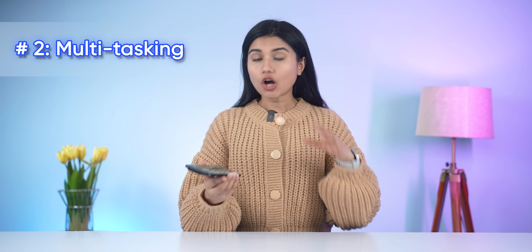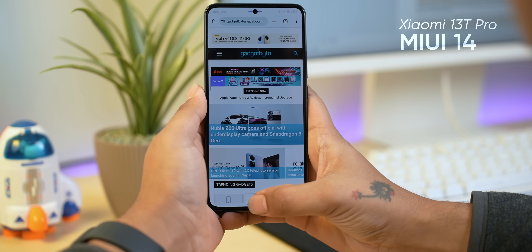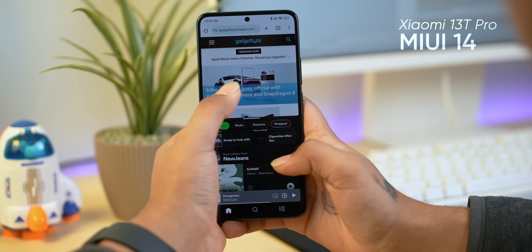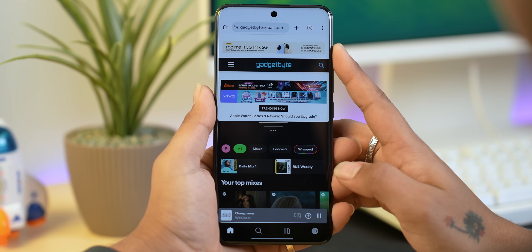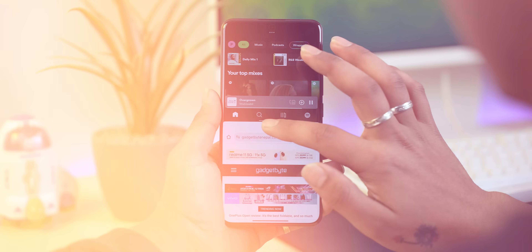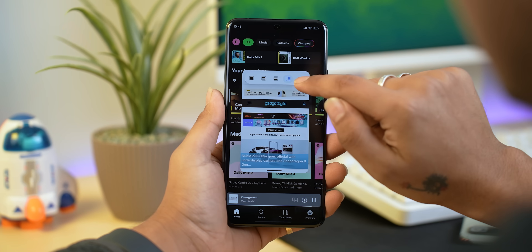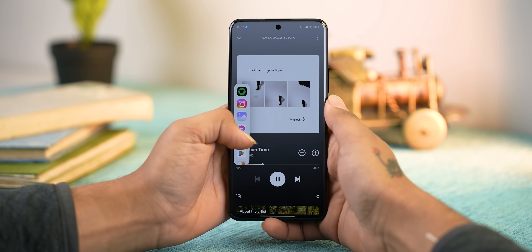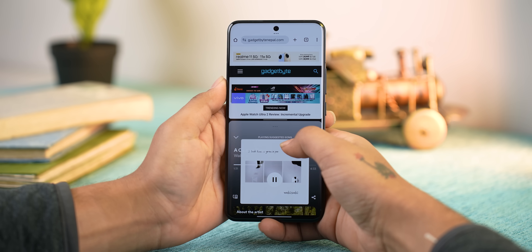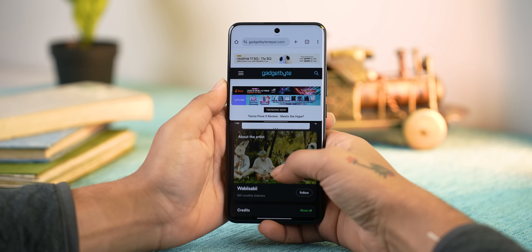Multitasking has also gotten a lot simpler on HyperOS. Things like floating window and split screen mode worked fine on MIUI, but Xiaomi has managed to make it a little more intuitive. As you can see, there's now an indicator at the top when in multi-window mode, and I can switch the layout of the app, open it in a floating window, full-screen mode, or simply close it with just one click. There's even a nice pop-up to directly launch an app in split-screen view from the sidebar.